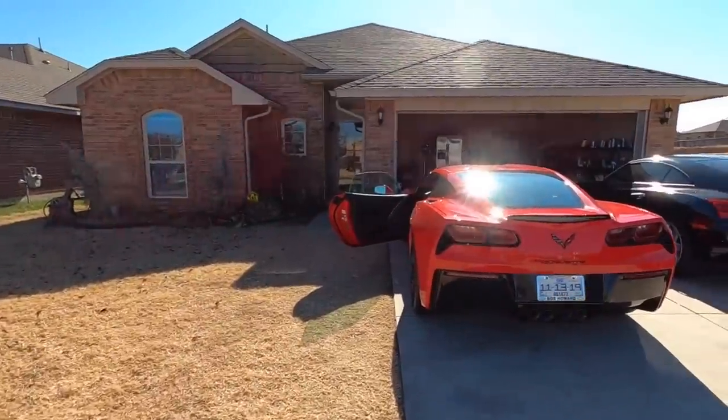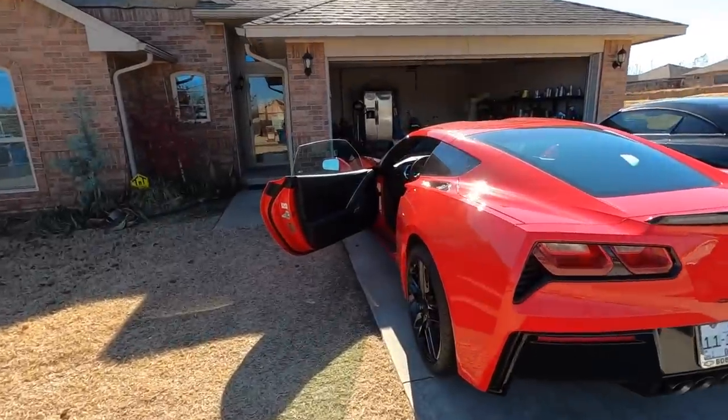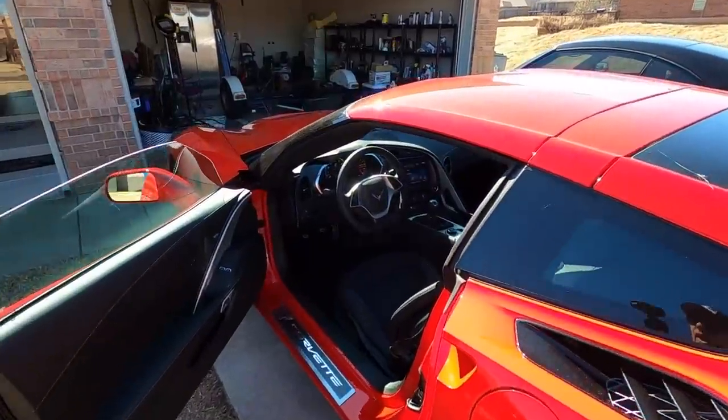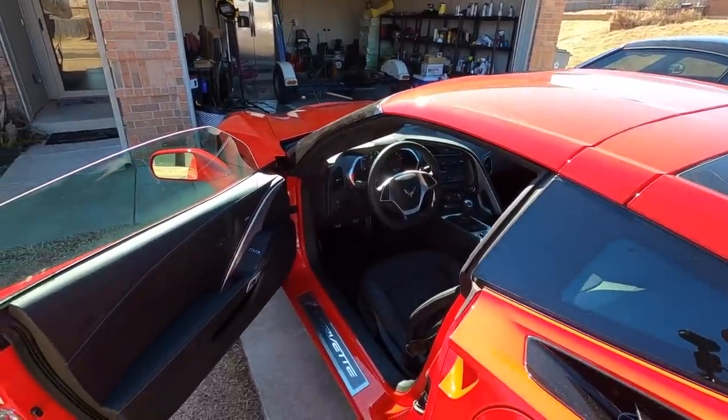I guess we're going to take the Corvette down to the dealer at some point. We'll do an update video on what the dealer says. I also thought about plugging in my scanner and clearing the codes to see if the fuel gauge magically comes back — though I don't think it will.